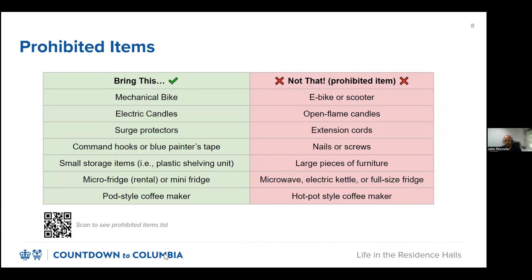There are also some items you shouldn't bring because they are prohibited in the residence halls. This table shows some of the most common prohibited items and our recommendations for a safer alternative. This is not an exhaustive list, so scan the QR code at the bottom of the slide to see the full list. If a prohibited item is found in a student's room, the student will be required to get rid of it at their own expense. If you want to store a bike inside your room or an interior bike storage space, it must be a conventional pedal bike. Electric bikes and electric scooters are not allowed in the residence halls because of the lithium batteries; however, you can lock them up on outdoor bike racks across campus.